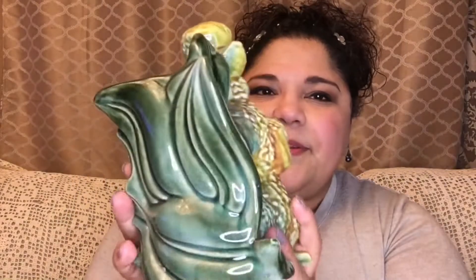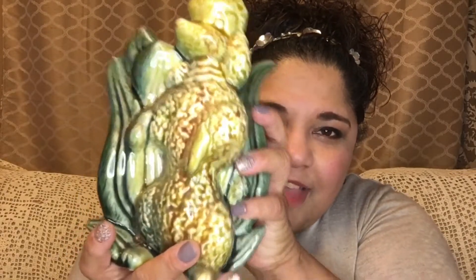Poodle planters! Look at this — the color is amazing, all the colors. It's very majolica-like, right? And it's just beautiful. Isn't he cute? Not just one — of course not — two! Two poodle planters. Are they not amazing? I was so excited to get these. Misty picks up the cutest things and her sales are so much fun to watch. I really enjoy them.